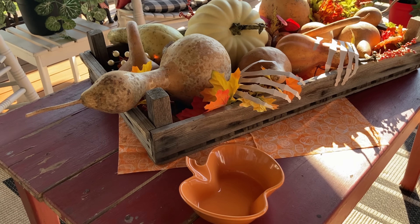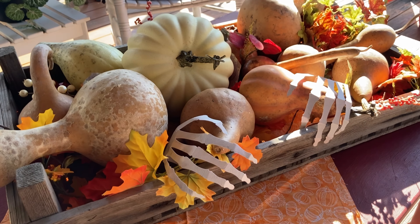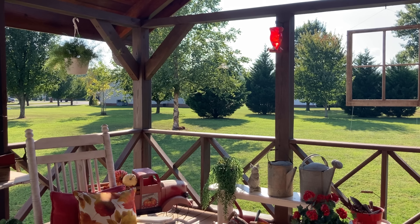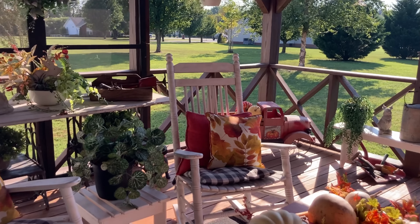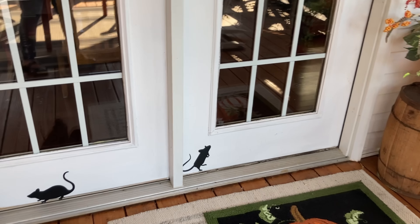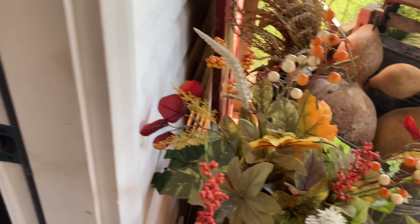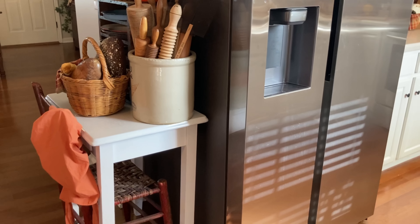Just a few things here and there. The hummingbirds are definitely out. Alrighty guys, let's go inside. Let's see if you can spot any of the new decor — and please overlook my squeaky door.